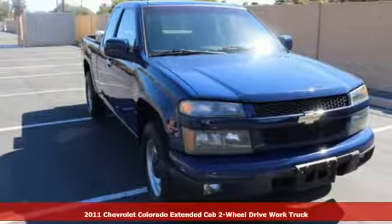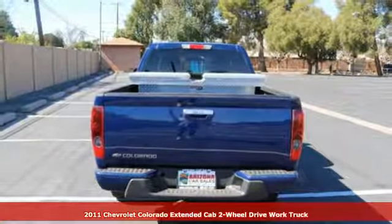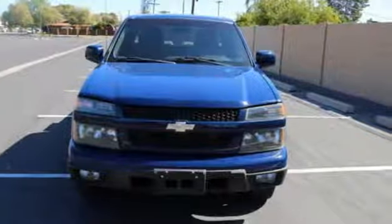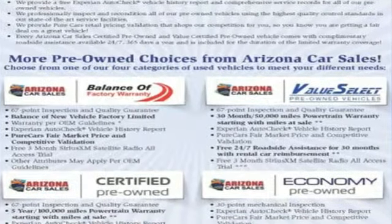It's a 2011 Chevrolet Colorado. This acclaimed pickup is a practical choice with standard features including cruise control, power steering, child seat anchors, dusk-sensing headlamps, front fog lights, and post-collision safety system.